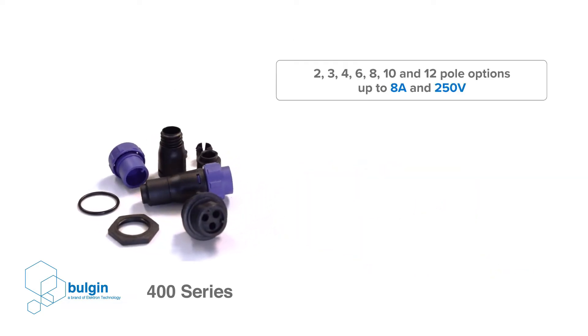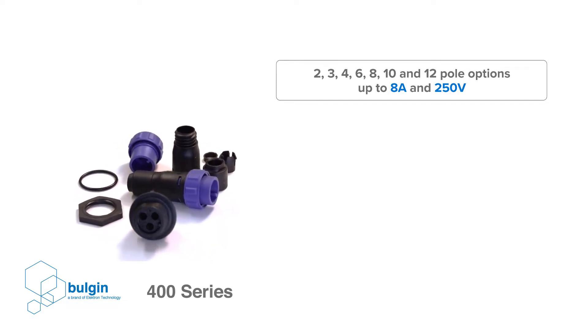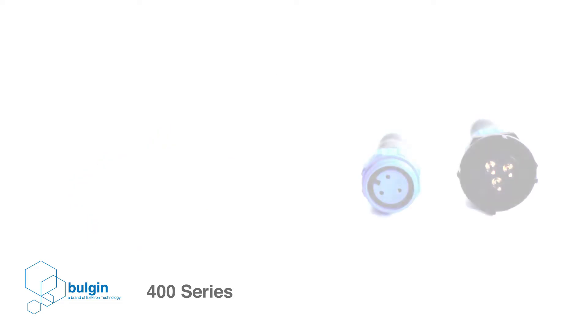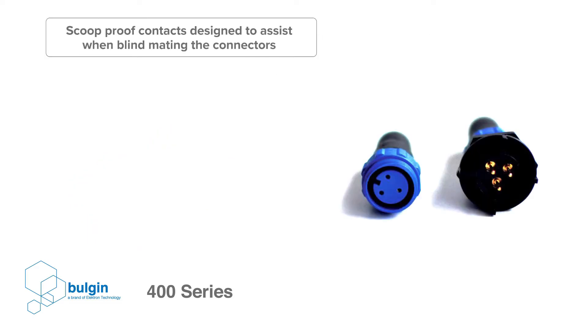The Buccaneer series has been providing sealed, waterproof connections to the world of industry for decades. Bulgin has taken the features that make the Buccaneer so successful for power and signal applications and created the Buccaneer for Data family of connectors.